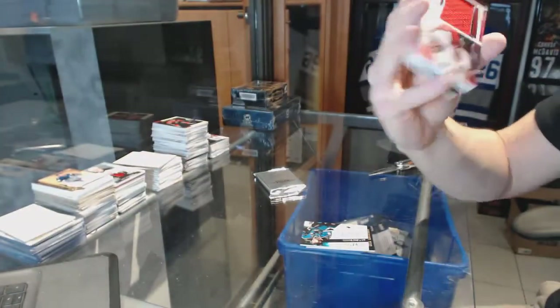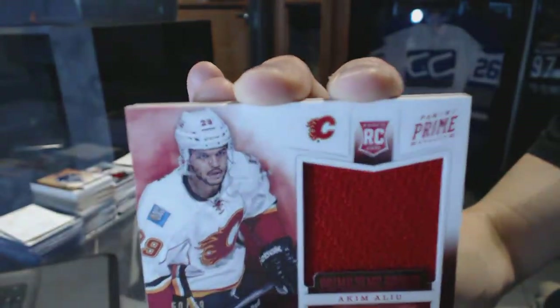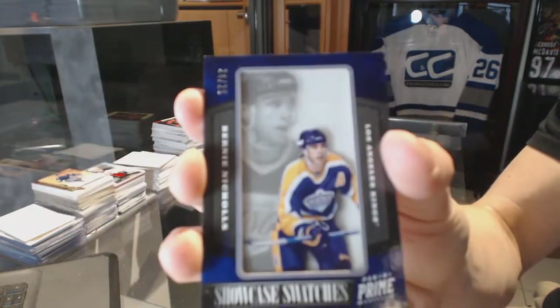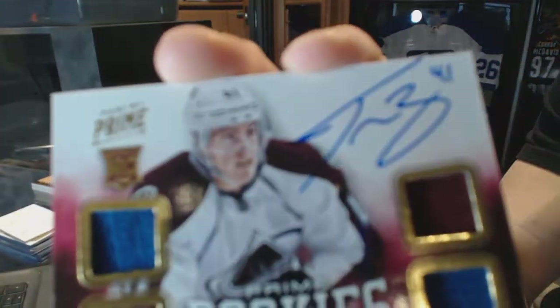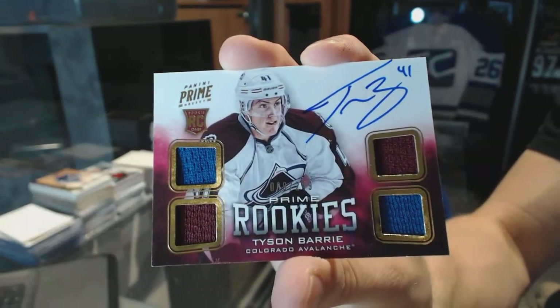We've got a Prime Time Rookie Jersey, number 99 for the Calgary Flames, Akeem Alliou. Showcase Swatches, number 24 of 25 for the LA Kings, Bernie Nichols. And a Quad Jersey Rookie Autograph, number 249 for the Colorado Avalanche, Tyson Berry.